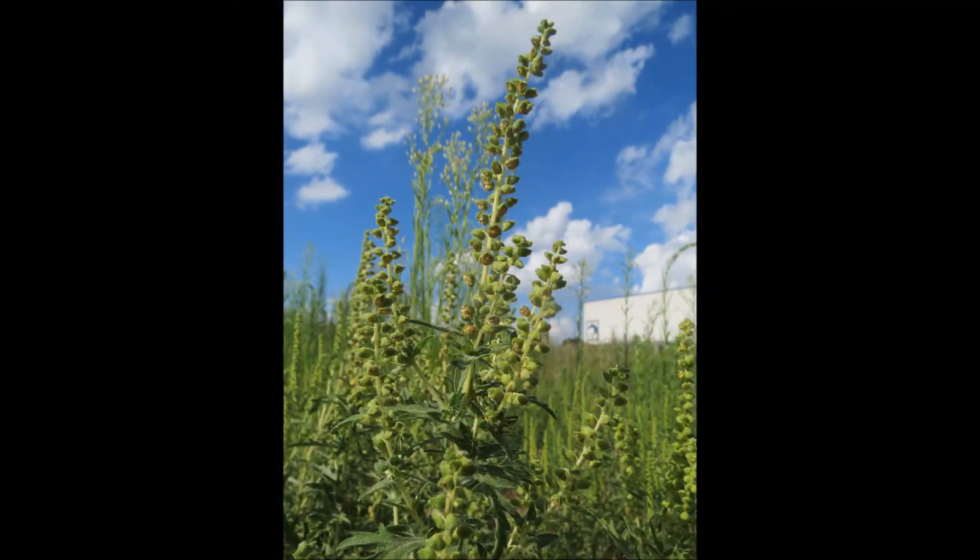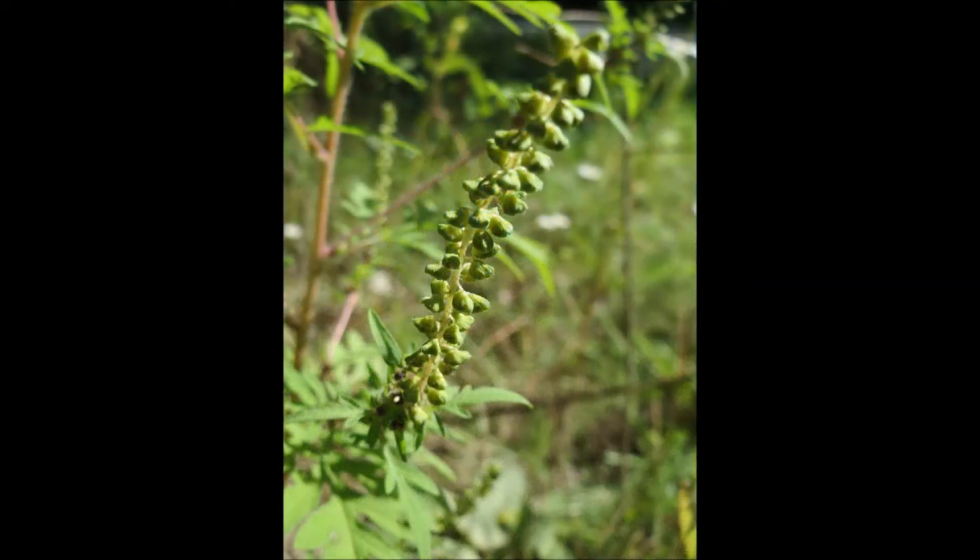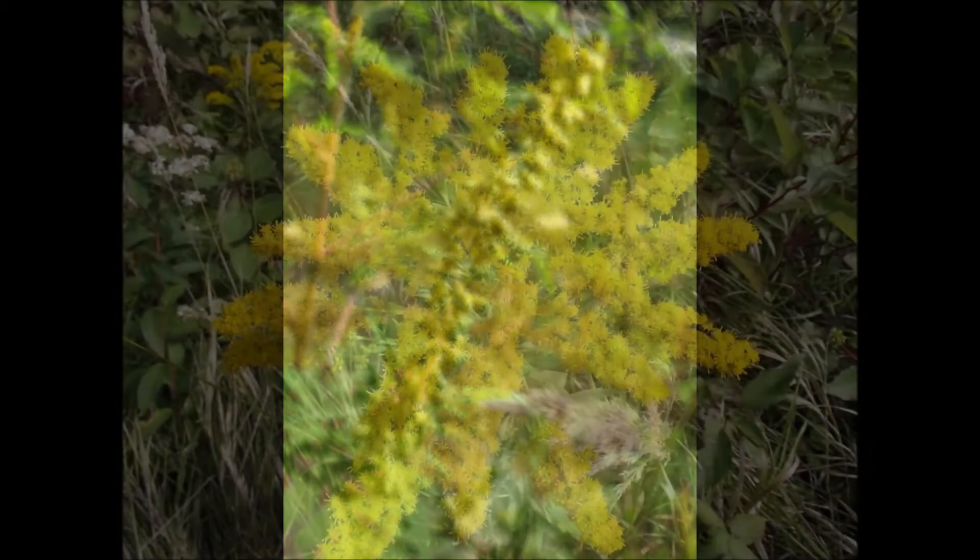Another way to tell these two apart is by rubbing the leaves of these plants. Leaves of common ragweed will produce a strong odor, while leaves of goldenrod will not.